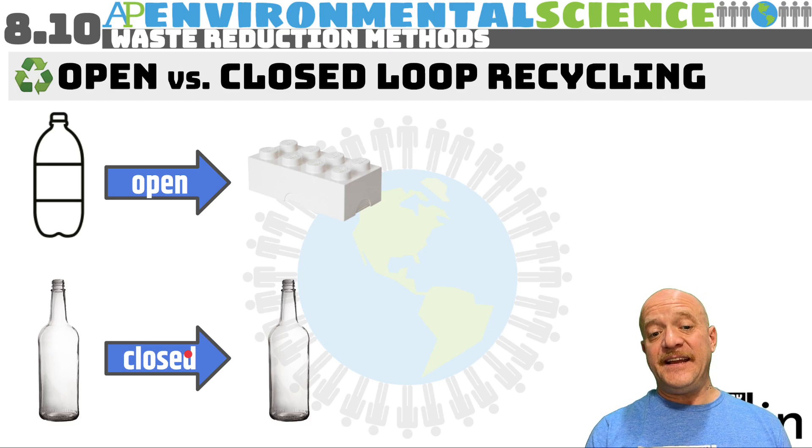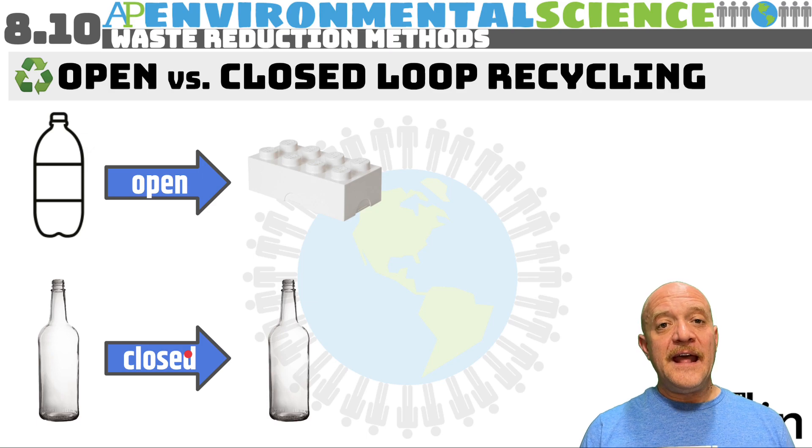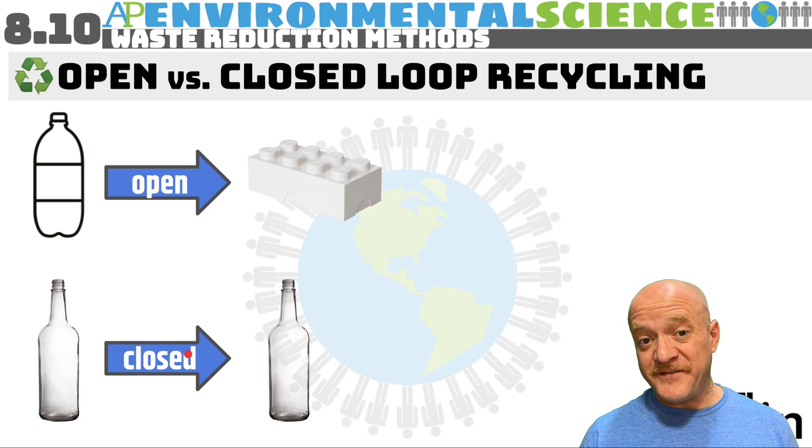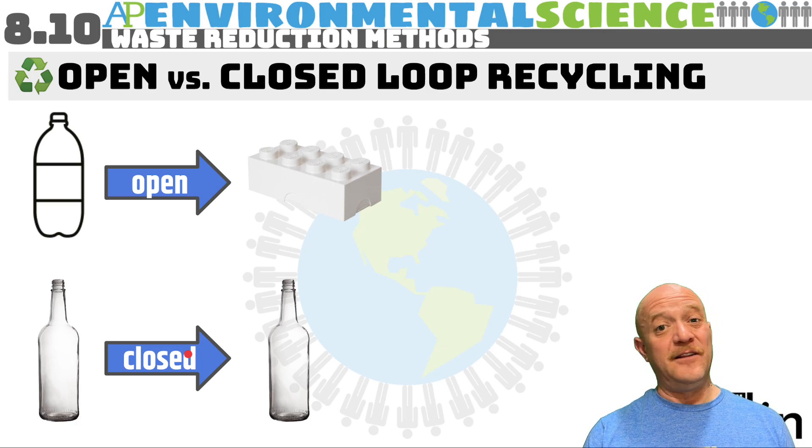More plastic bottles are being made from other plastic bottles. Closed loop recycling is ideal for glass and aluminum, especially because it takes less energy to recycle aluminum than to obtain bauxite — the ore in which aluminum is found — and then refine that bauxite and manufacture aluminum products from scratch.